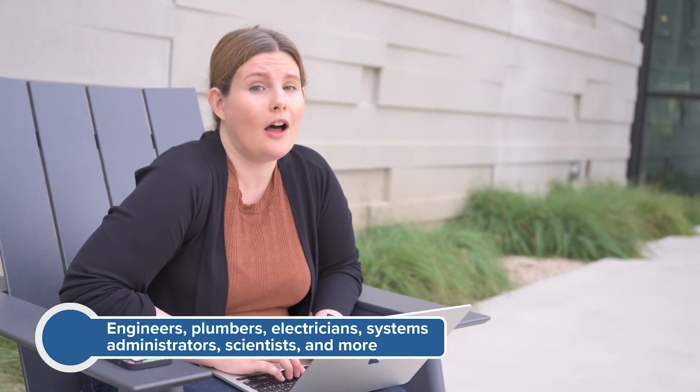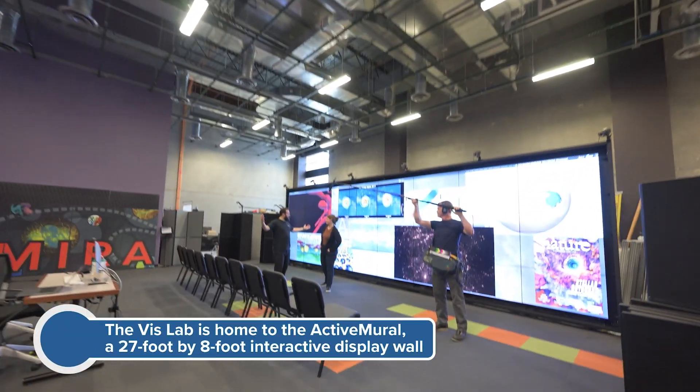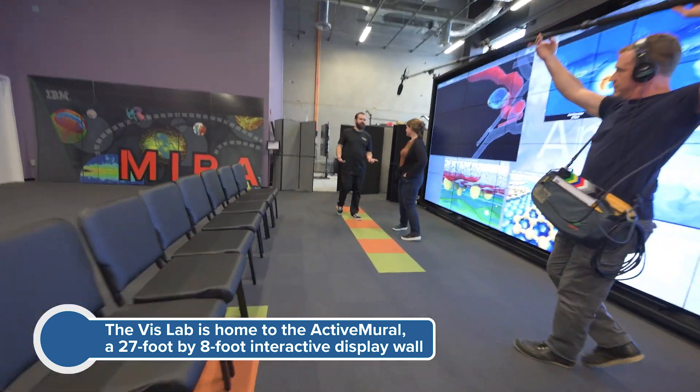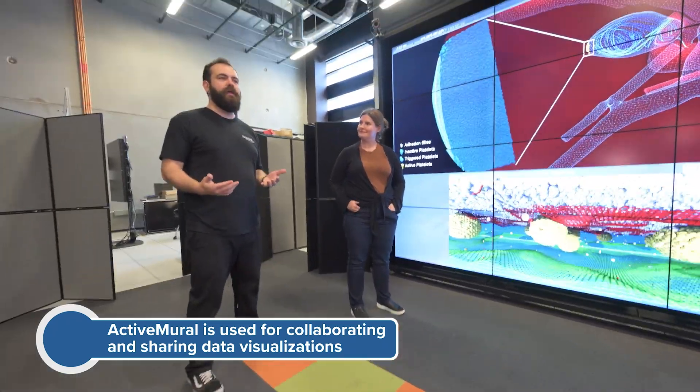I can work on Aurora from anywhere — I can log in right on my laptop, even outside. What I do at the facility is support workflow tools, helping our scientists run very complex calculations with many individual tasks linked together. Over in the VisLab, the visualization team works with domain scientists — the people who actually use Aurora and run simulations — and helps them visualize their data to get insights. You can think of us kind of like the Pixar of scientific data sets.